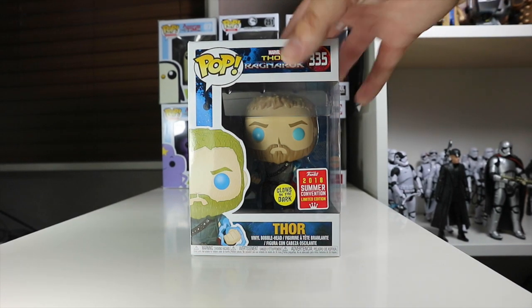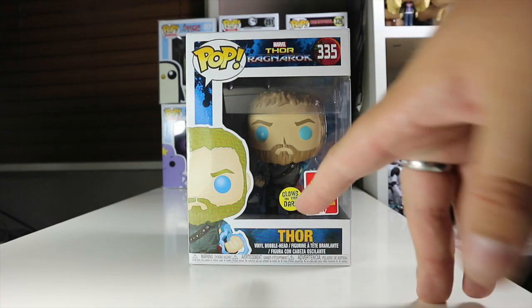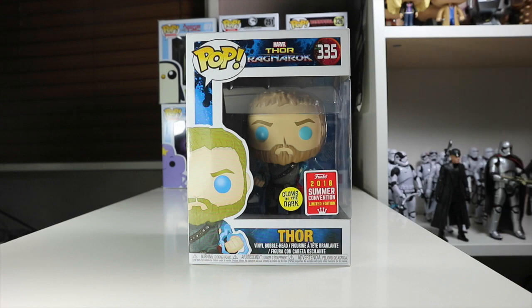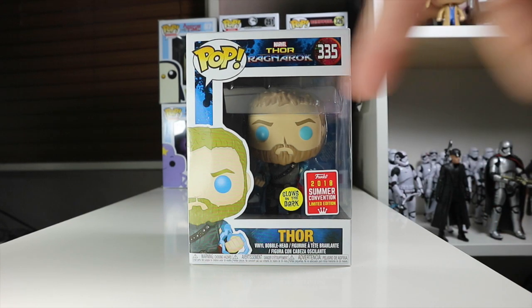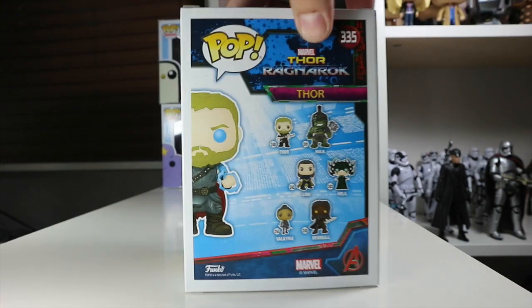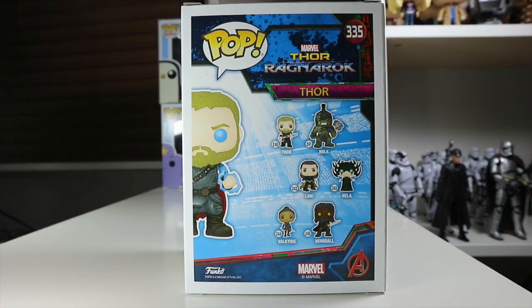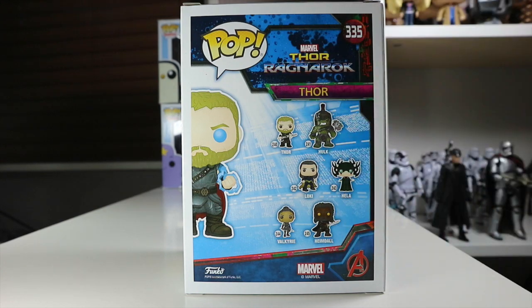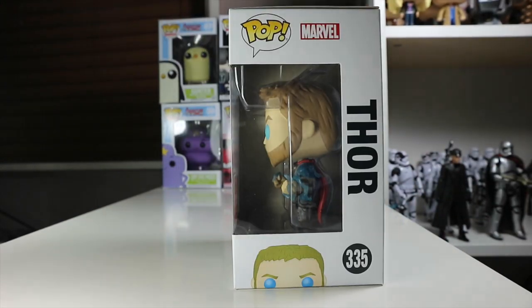It's a really nice looking figure. Let's take a closer look at the box — we've got that all-important sticker that we all love: 'Thor Glow-in-the-Dark.' It is exclusive to Tesco's in the UK; I'm not sure where in America. We've got Thor there, nice artwork of Thor on the side, and the rest of the Ragnarok wave on the back — you can get Valkyrie, Loki, Hela, Hulk, and Hinout.